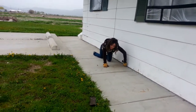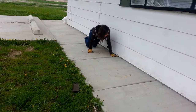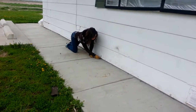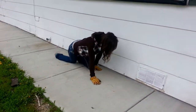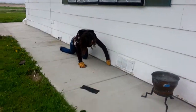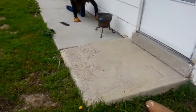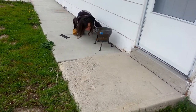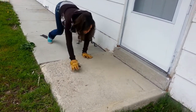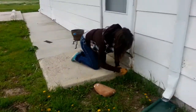I'm checking underneath the foundation for any snake entrances. There looks like there's gonna be a gap in between. We'll fill that right here down the corner — corners are like the most likely place.